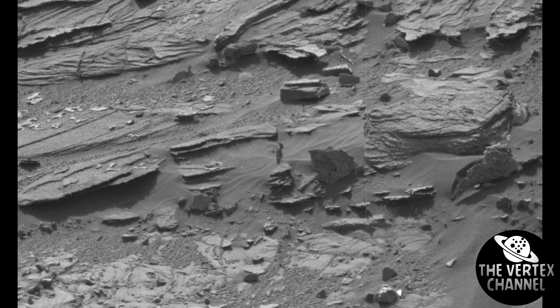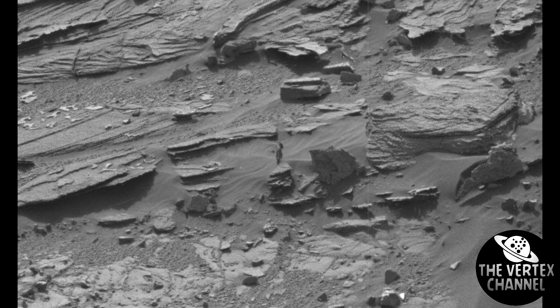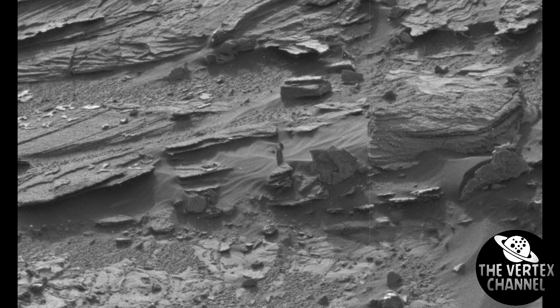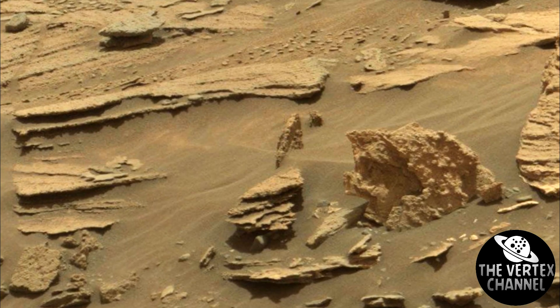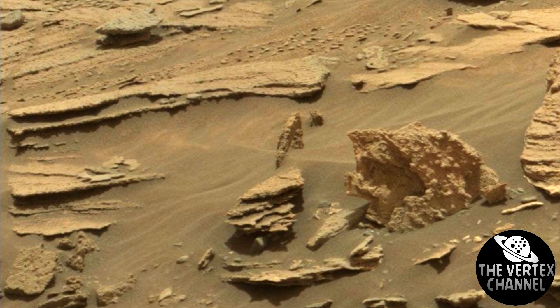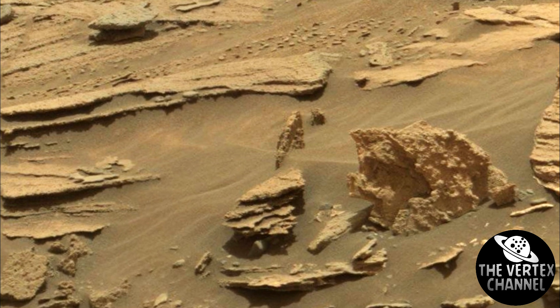Even if you take pictures from the same day but at a different time, nothing will remain of the female illusion. The rover was in the same place for three weeks, so if desired, you can find pictures of the same location in higher resolution.